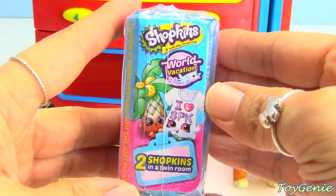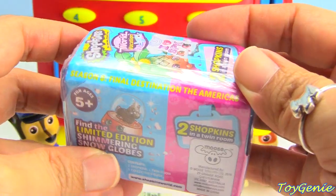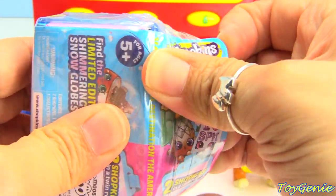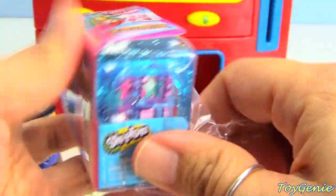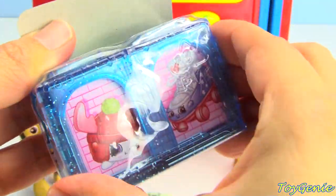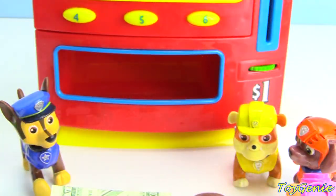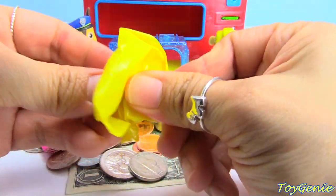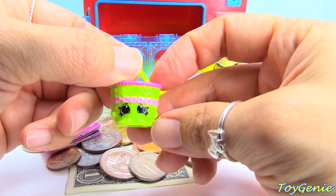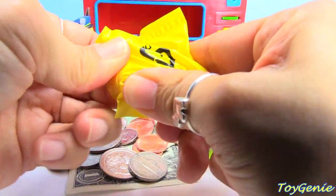Whoa! It looks like we have the Shopkins World Vacation Americas for Skye. Let's open this up and see what we get. We have a glittery blue twin room and two surprises. We have a little basket.